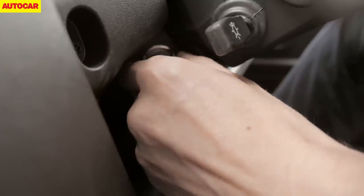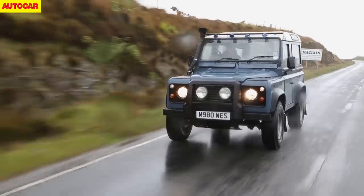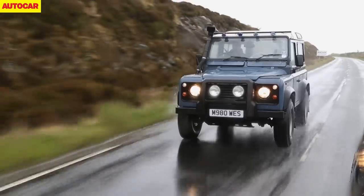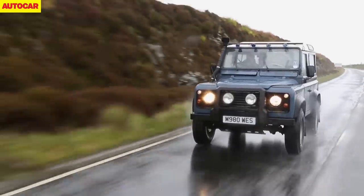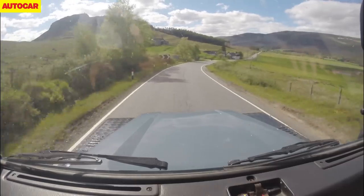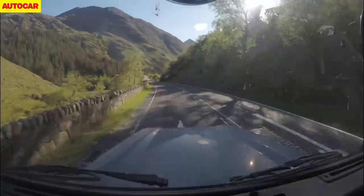Modern kit such as heated leather seats and a fancy stereo are all very well, but all we needed for our trip was that trademark Land Rover toughness. So instead of a factory-fresh example, we chose a 20-year-old Defender 90 station wagon with a full 216,000 miles on the clock.